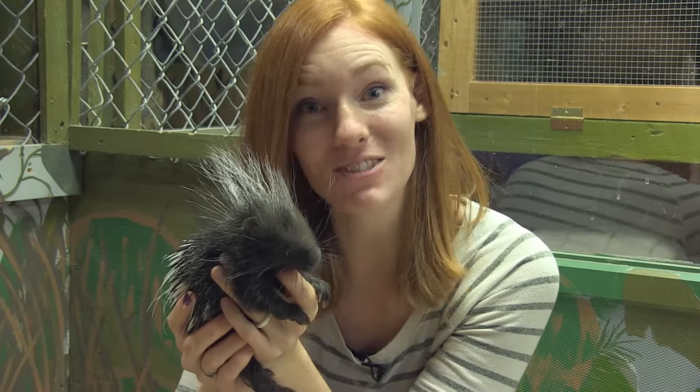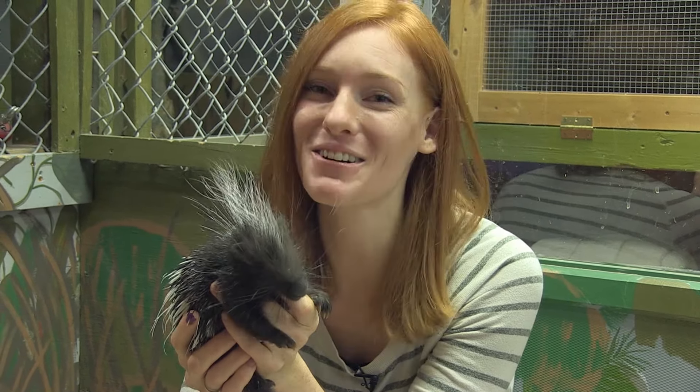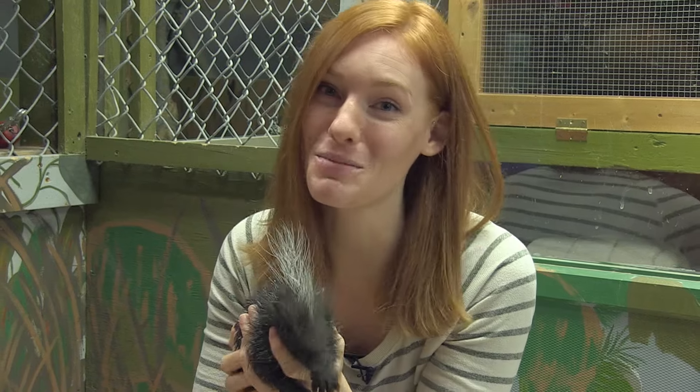We do not have a name for her yet, so if you have any name suggestions, go ahead and leave them in the comments below. And of course, if you'd like to go on an adventure with us every week, subscribe to our YouTube channel, Animal Wonders Montana. Thanks, and we'll see you next week.